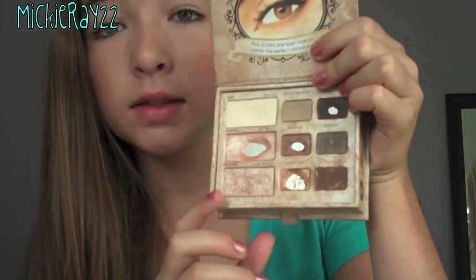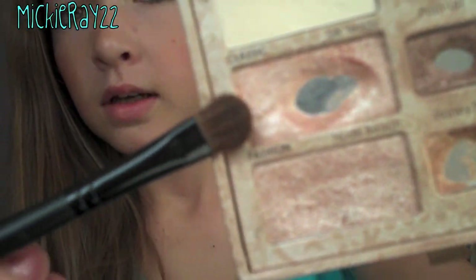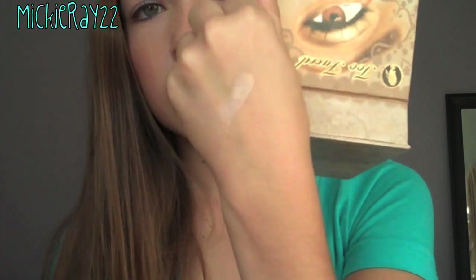Moving on to eyes. I'm going to take my Too Faced Natural Eye Palette. I am mostly using this color called Silk Teddy, which looks like that. And it is so pigmented — look at that, that's just one swipe. You guys are probably like, oh my god — that's what MakeupByMandy24 said. Yes, that is what she said. I totally agree with her.